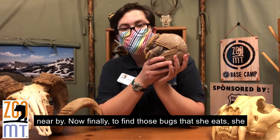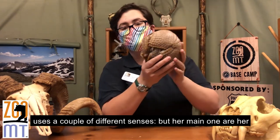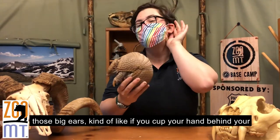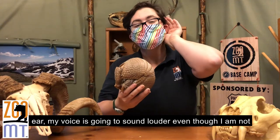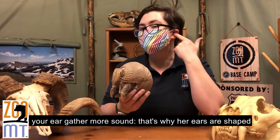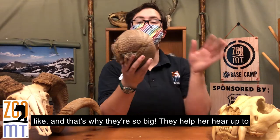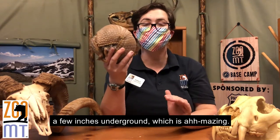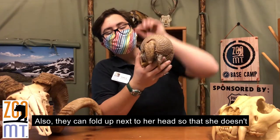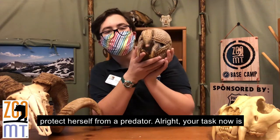To find the bugs she eats, she uses a couple of different senses, but her main one is her ears. Her ears are actually pretty big for her body size. Kind of like if you cupped your hand behind your ear — my voice would sound louder even though I'm not speaking louder — because your hand is helping your ear gather more sound. That's why her ears are shaped like that and why they're so big: they help her hear up to a few inches underground, which is amazing. They can also fold up next to her head so she doesn't have ears sticking out when she's balled up to protect herself from a predator.